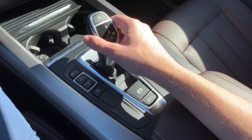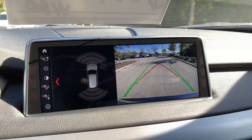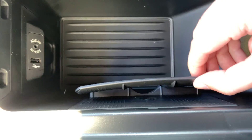Here's the transmission and the parking brake. Anytime you put the car in reverse, an HD-quality backup camera activates, and you have parking assist lines and sensors to help you out. In the middle compartment, you have a USB port, aux, and a clasp for wireless charging.